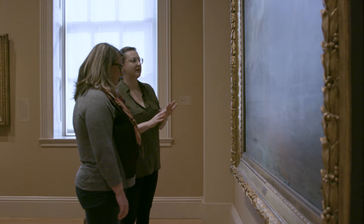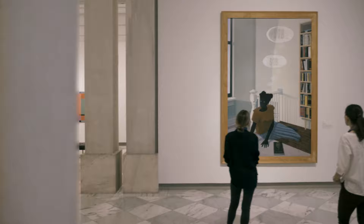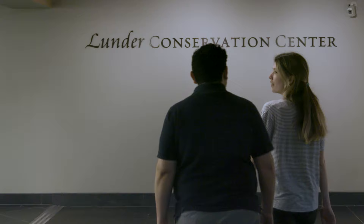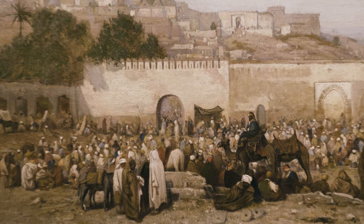Museums can be places of wonder, of discovery, of conversation. But have you ever thought about what goes on beyond the gallery walls? The Lunder Conservation Center preserves our cultural artifacts so they can be appreciated by visitors today and far into the future.